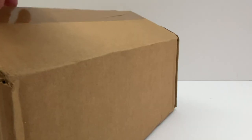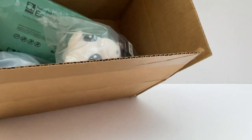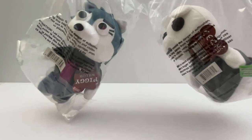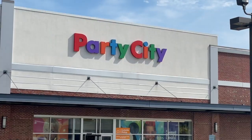I got a package in the mail from GameStop and it should be the Piggy series 2 plushies — yep, here they are! We are going to open these up at the end of this video. First, let's go to Party City and see if they have the new series 2 surprise bags.